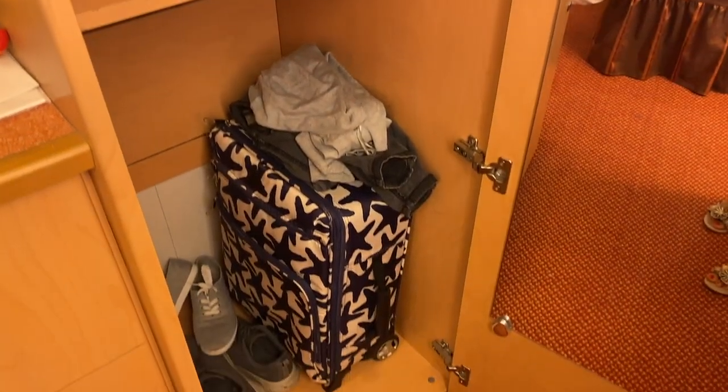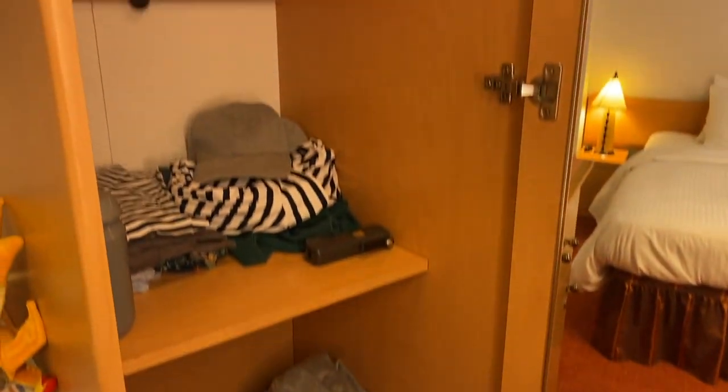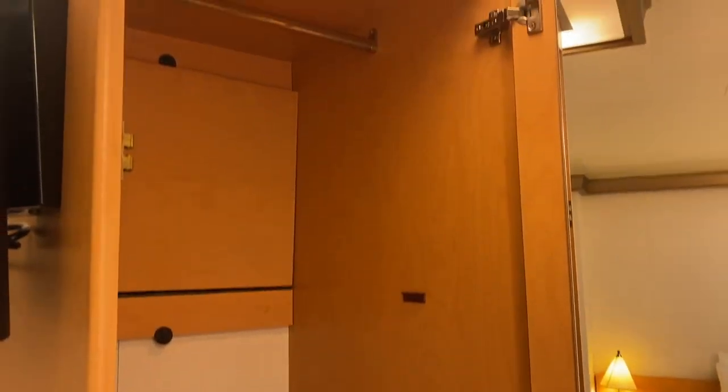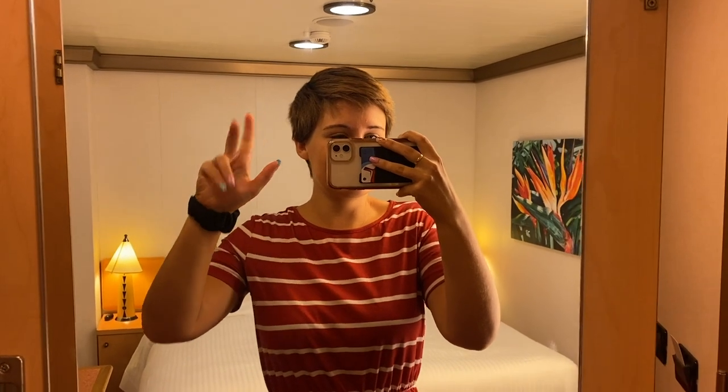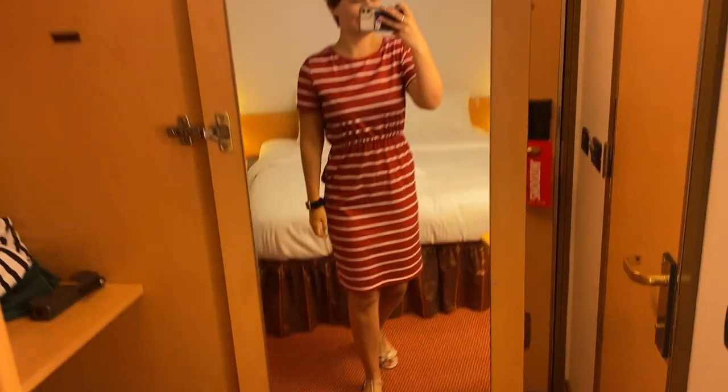When we unpacked we put our suitcases at the bottom of the wardrobe. There was space to put them under the bed and I do that on a lot of cruises, but I like to put dirty clothes straight into my suitcase when I've worn them, and having it in the bottom of the wardrobe means I can put things away straight away.